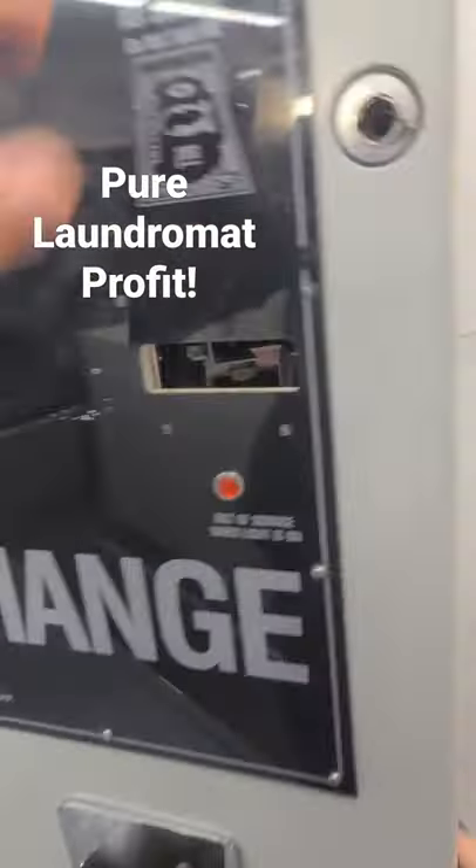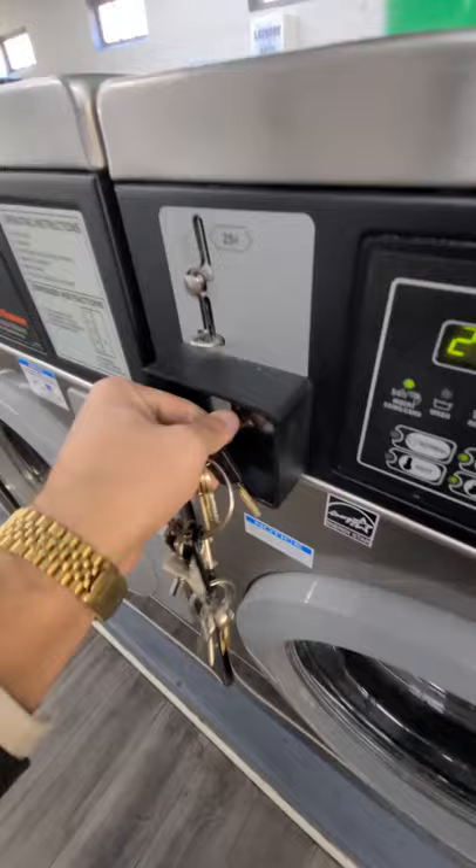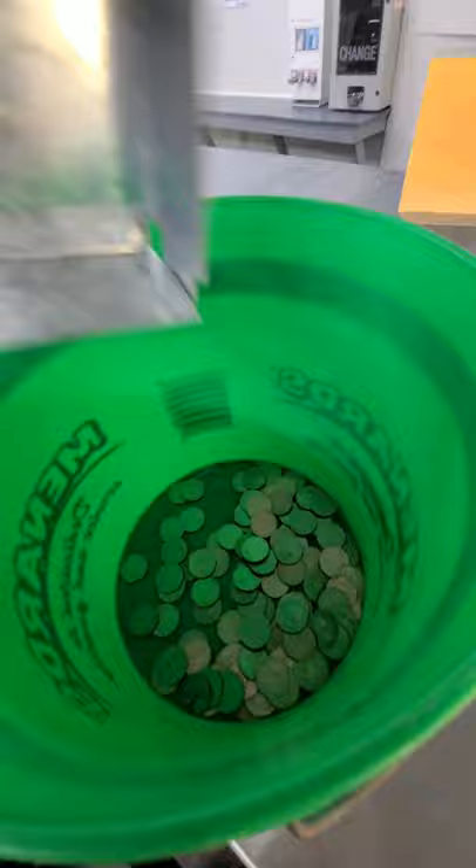Hey guys, let's see how much money my laundromat made in pure profit. We've already paid all the bills this month, so we're going to go through and get the quarters and see how much money we made. Our mortgage is paid, equipment is paid, everything's paid — so this is pure profit.